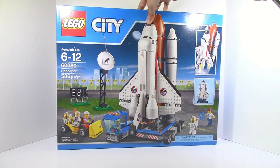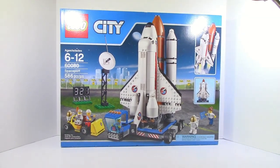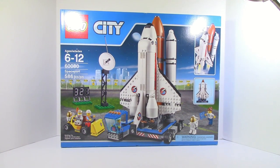The biggest one — City Spaceport. This set is just a huge, awesome set. I don't even know what to say, but pretty good set. Not sure what I'm going to do with this one yet. But now let's go on to the next set.